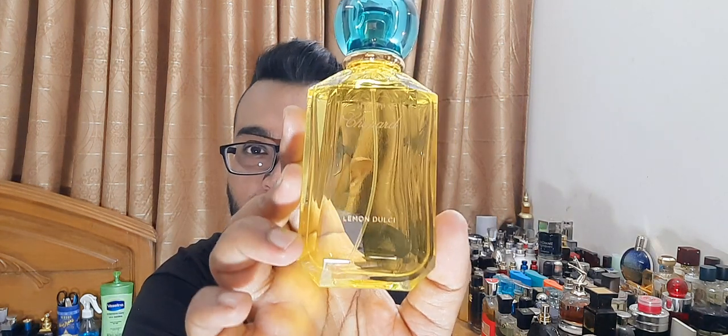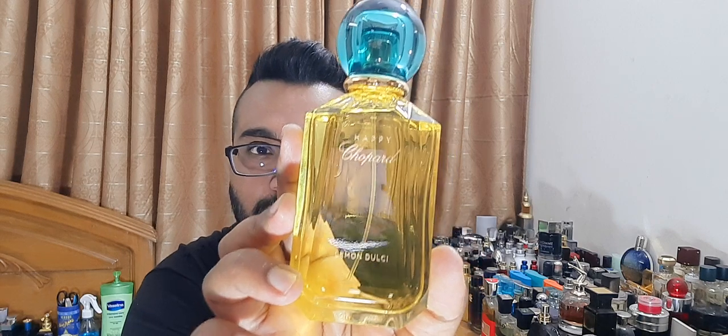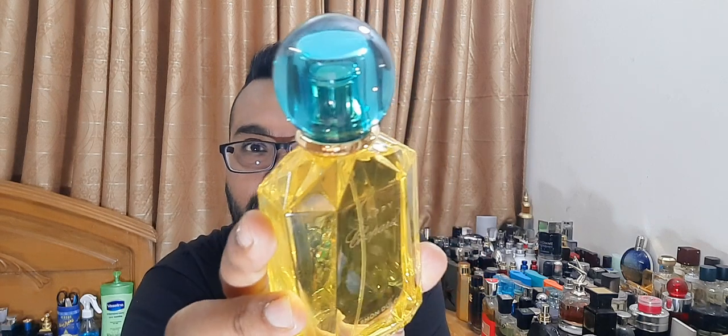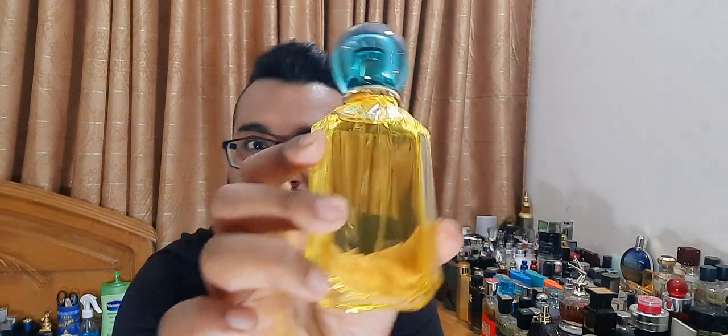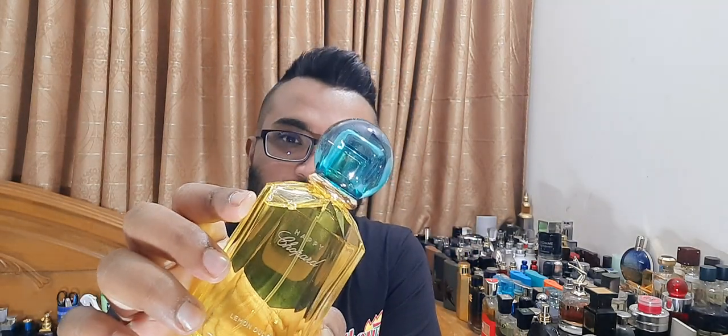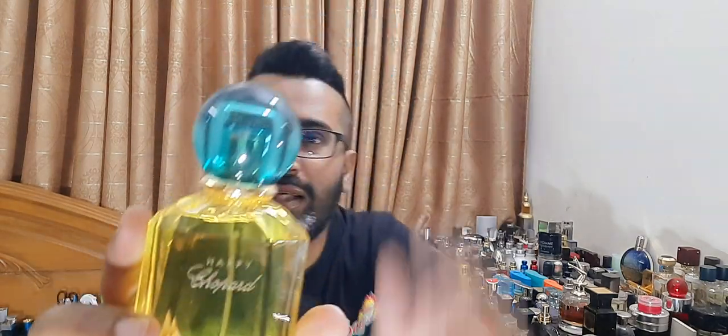These fragrances are expensive in Bangladesh — I wanted to buy it but didn't end up doing so because it was a little bit expensive for my liking. These are very beautiful bottles. I took a few pictures a few days back and I'll use one as a thumbnail. It's a greenish-yellowish bottle with a green cap. The cap is very heavy and the bottle is very good quality.